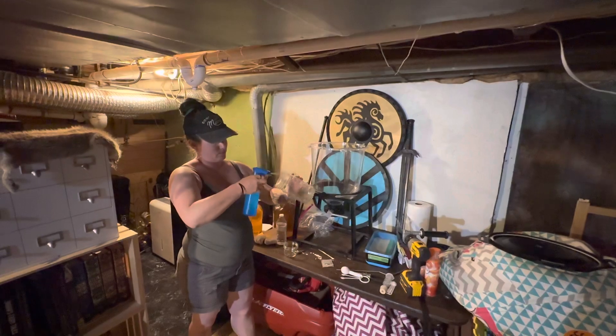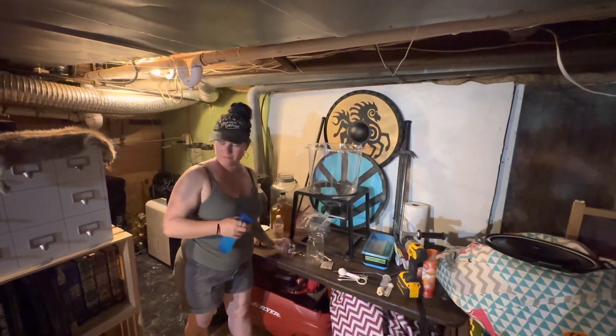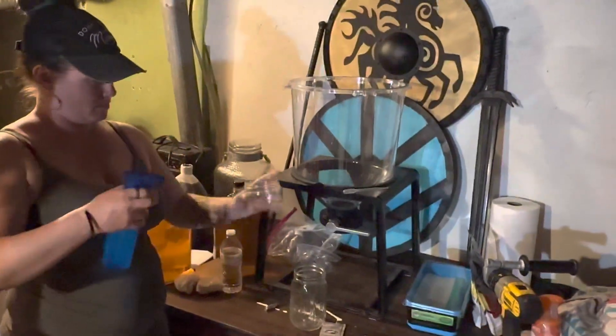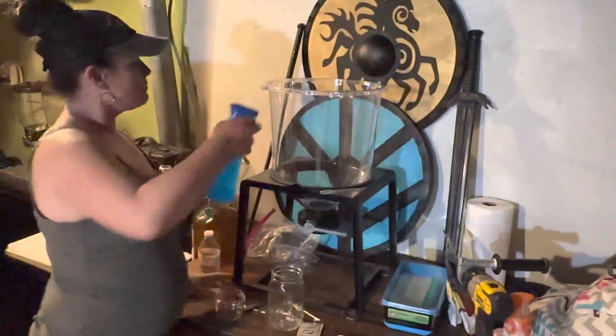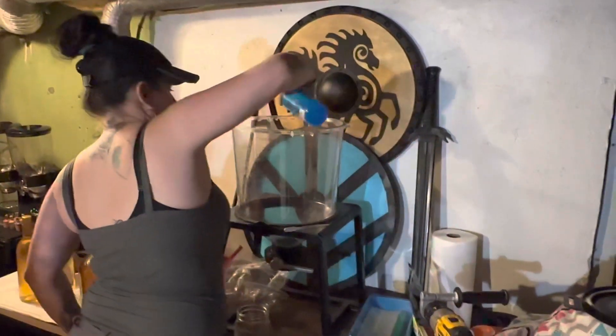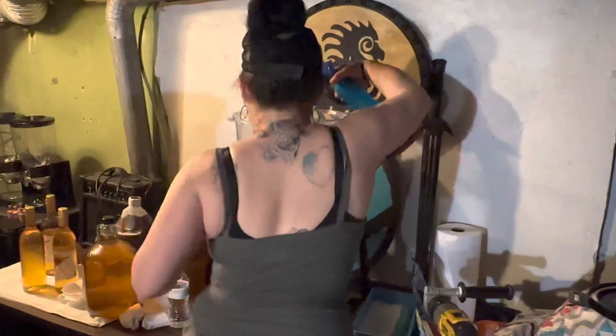As you can see, Astrid is cleaning and sanitizing the gear for the next batch of mead. We used Craft-a-Brew sanitizer to make the sanitizer that's in the bottle.